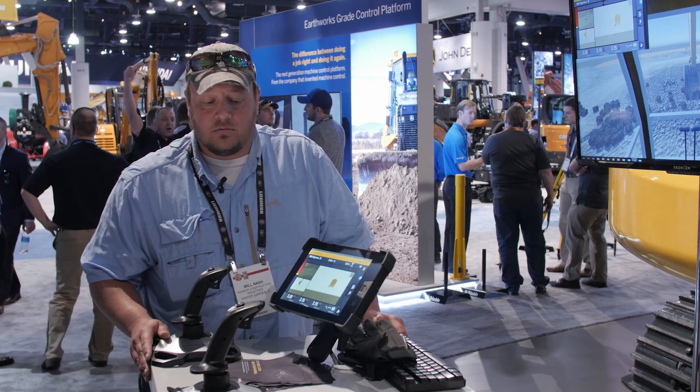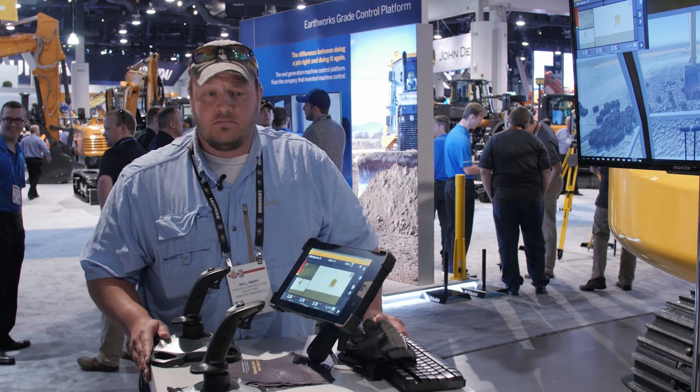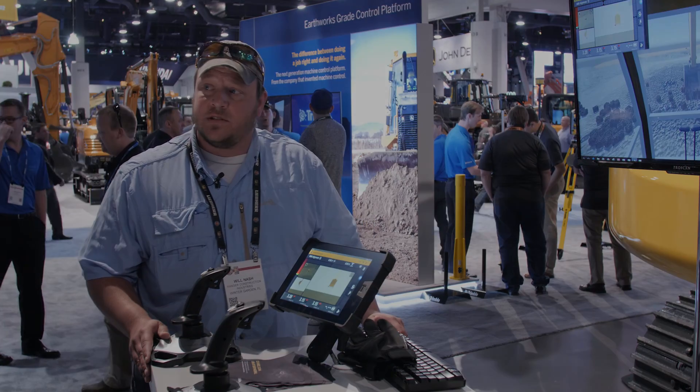Heavy highway, civil work, roadway construction — heavy civil projects down in central and south Florida.